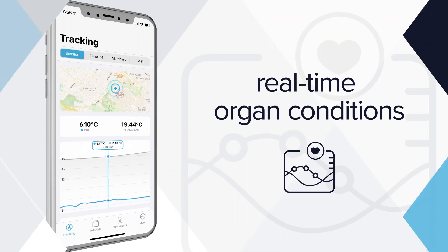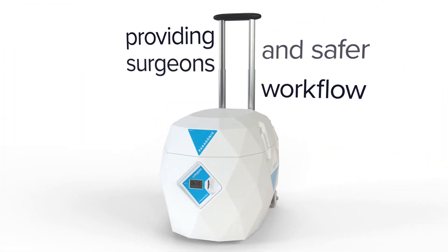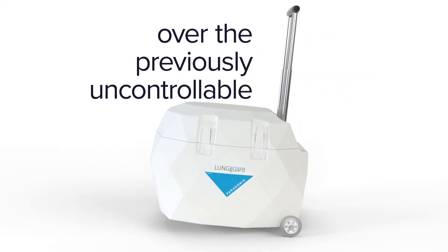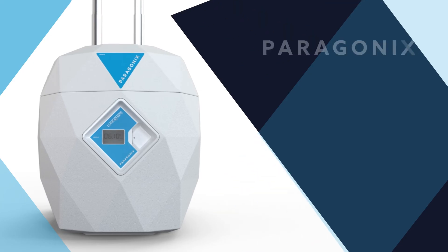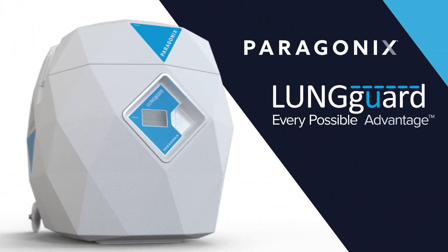All of these advances in tandem allow for a simplified and safer workflow, providing surgeons control over the previously uncontrollable. The Paragonics Lunguard donor lung preservation system — giving you every possible advantage.